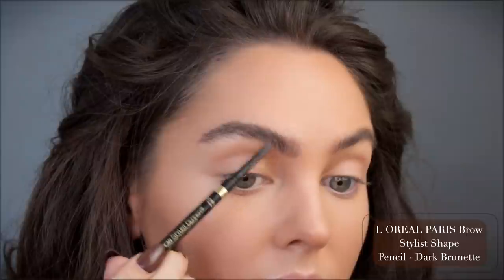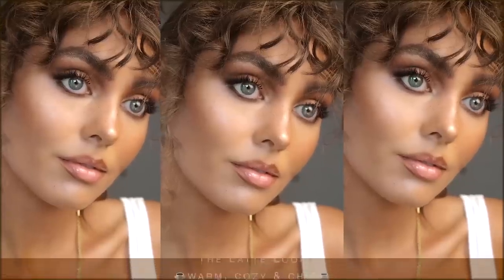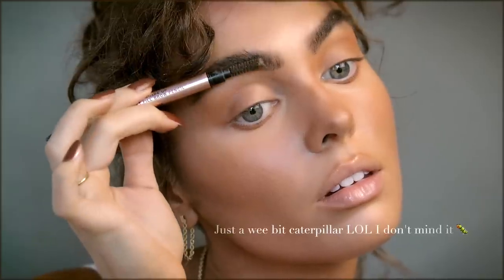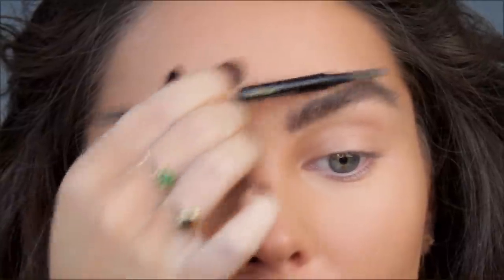For brows I'm using the Brow Stylist Definer ultra fine tip shading pencil from L'Oreal in dark brunette. My favorite to set the brows is the ELF Brow Lift — I take a little bit on the back of my hand then run it through with a spoolie. I don't like to use too much or it grays out the brows, but it keeps them in place. I got quite a few comments about my brows in the latte makeup look — I was doing them with fake bangs on and a lot of you were not pleased!